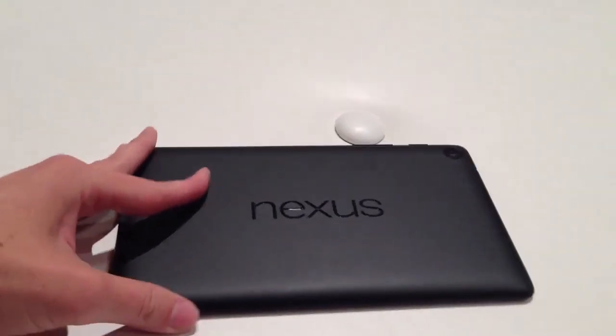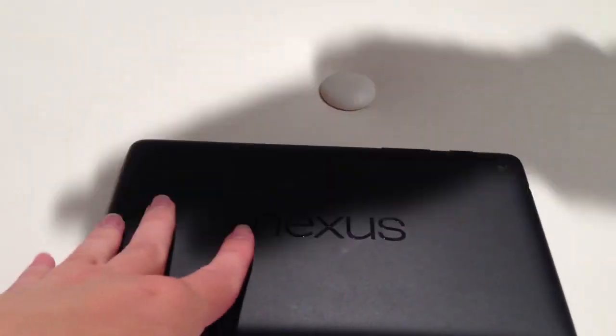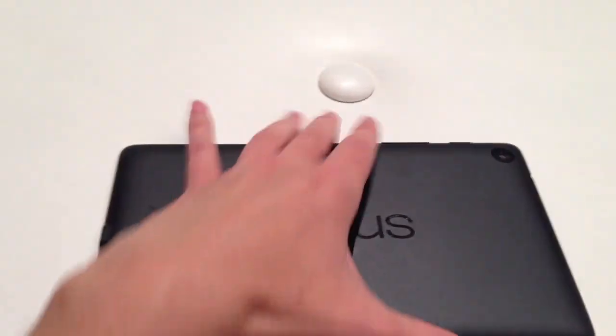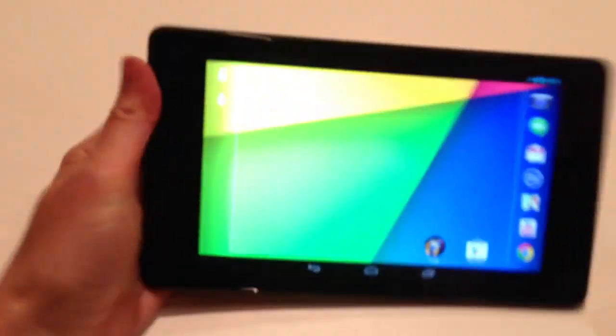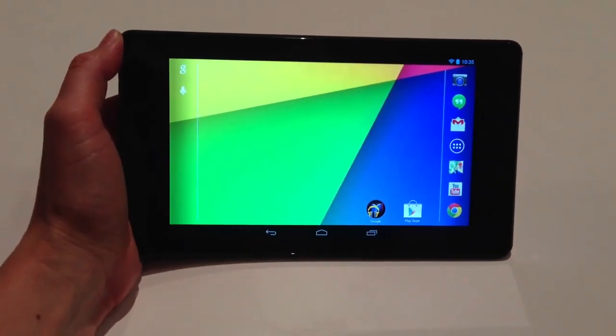This is also a thinner device than before. It's got a different backing, so this is still a black, soft-touch back cover instead of a more grippy, rubberized, textured cover, but it still feels easy to hold. It is light. It's comfortable in the hand.